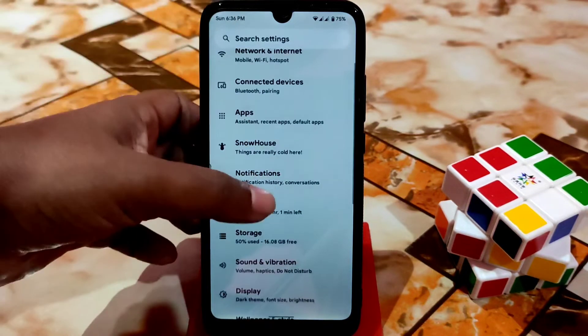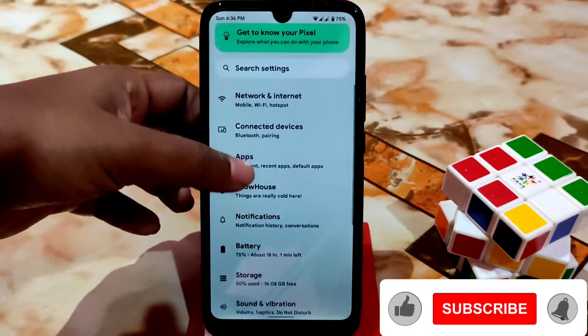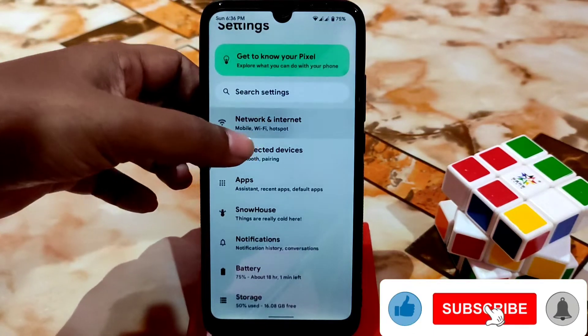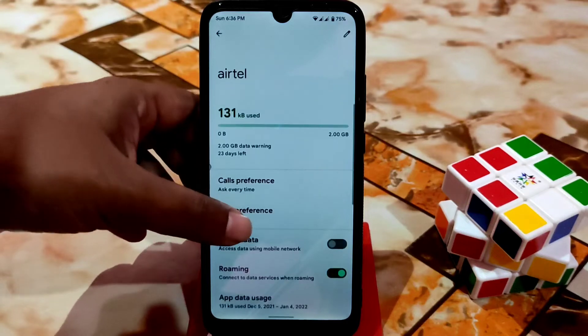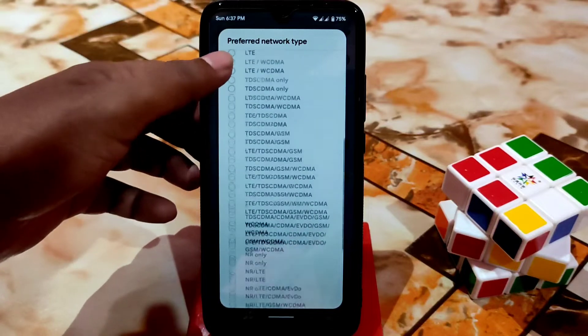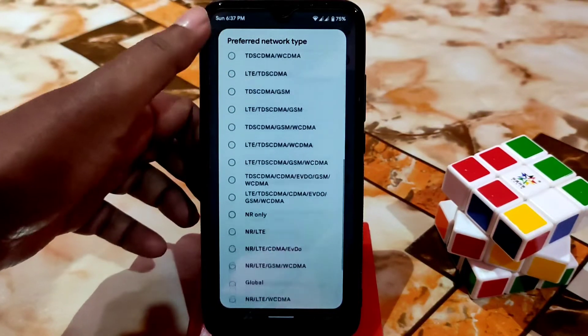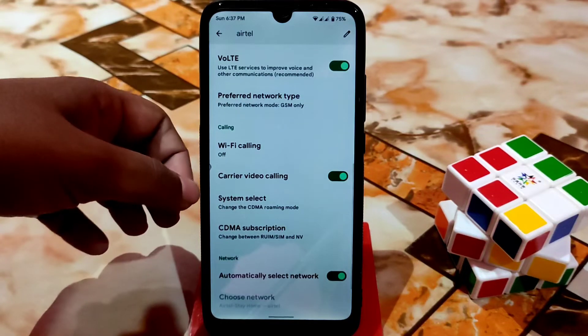Then we have the apps section, then connected devices, and finally network and connectivity. As usual we have the preferred network type — so many items there. You guys can easily use according to your choice without any problem, and carrier video calling is also available.